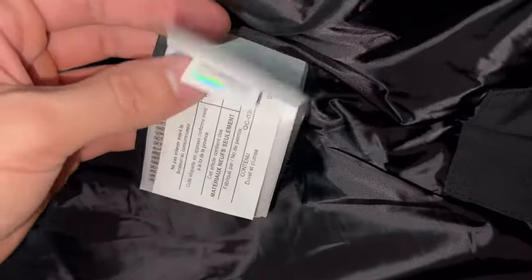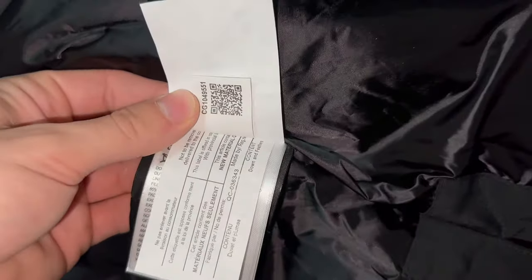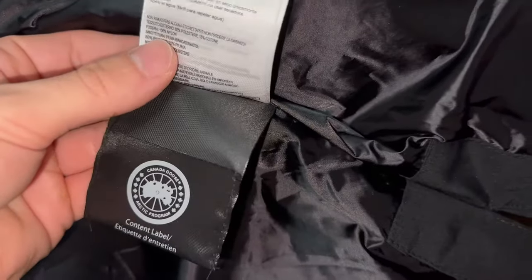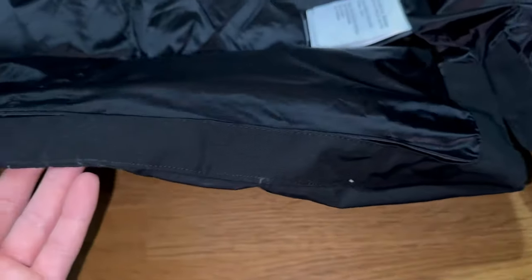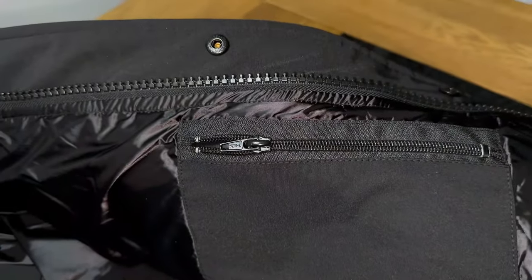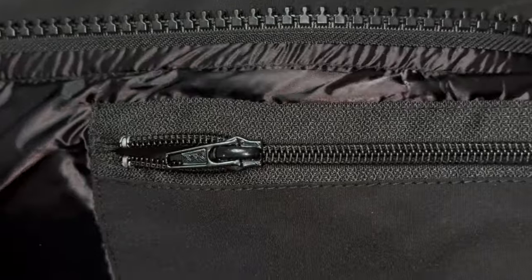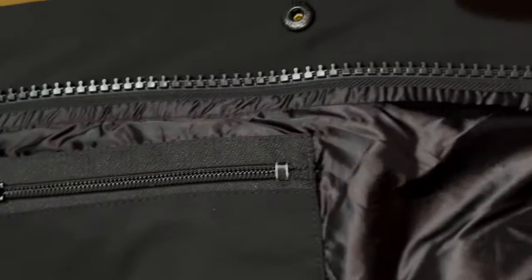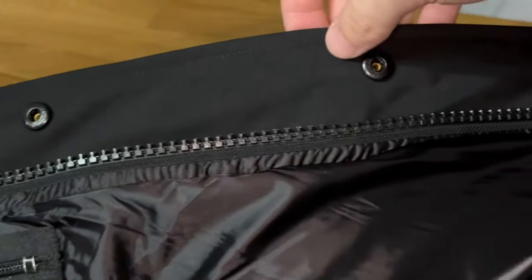Make sure to give them your height and weight so they actually know which size to get for you. On this one I have an extra large even though I am 175 centimeters and 82 kilograms - usually I might use a regular large or sometimes even a medium. I'm not sure if it's just this specific Macmillan parka or all of them from this factory.